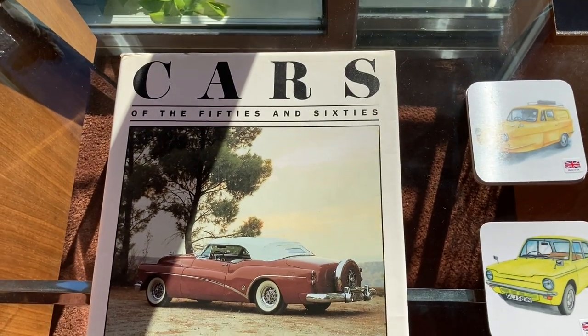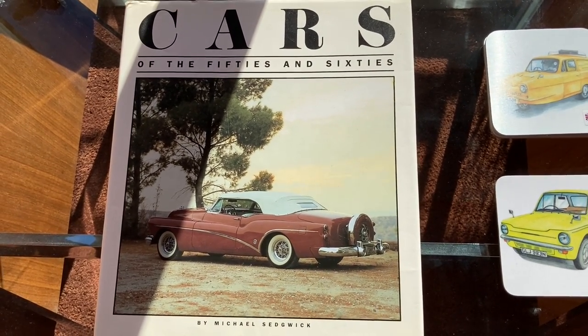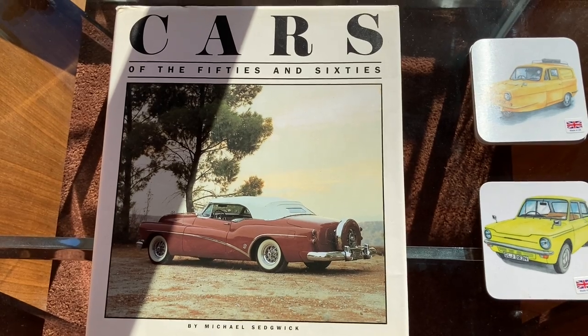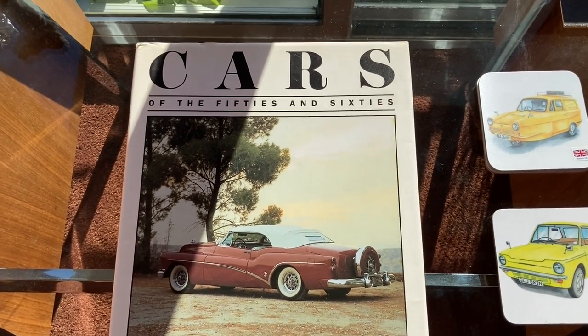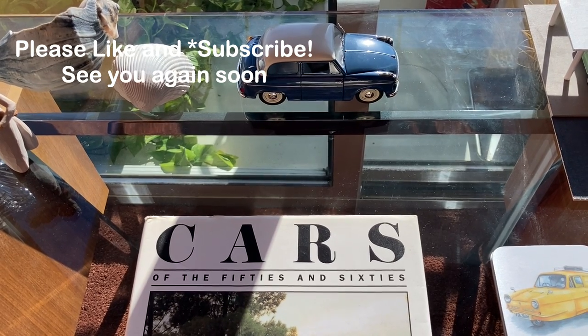So that's Cars of the 50s and 60s — a pretty nice book you should definitely check out and you can learn a lot from it. It's an important era and there are other books in the series too: the 30s, 40s, and 70s and 80s — those maybe I'll check out in another video. Some of the cars on my shelf are out of this book and that's what I'll be showing in the next part. So see you there!